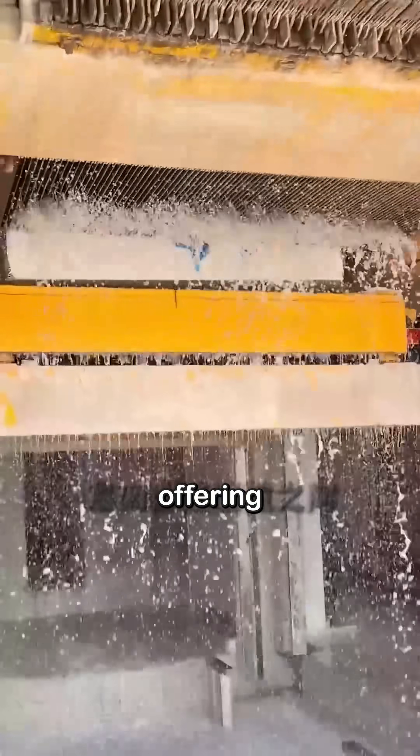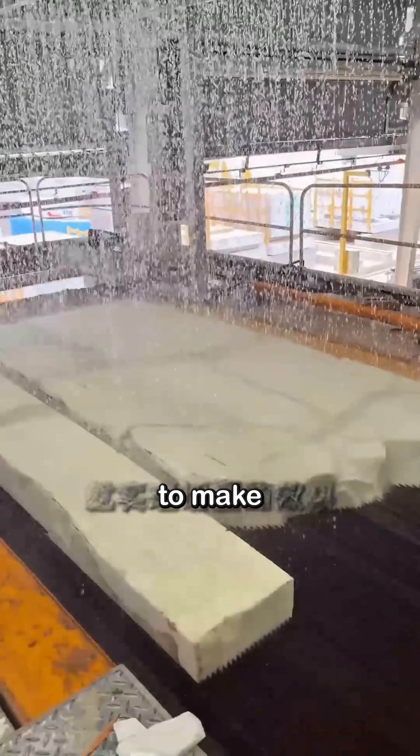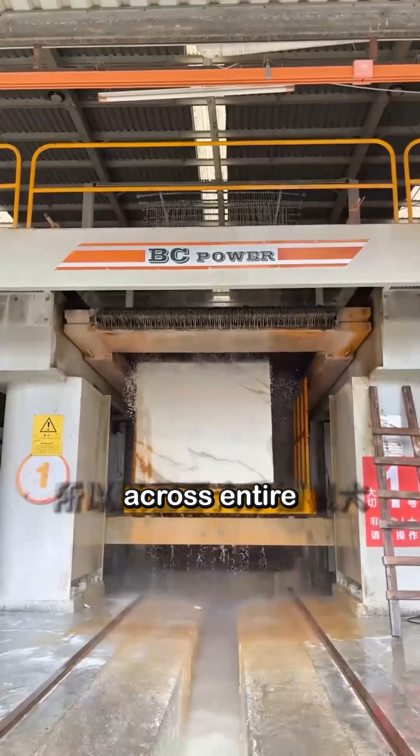Wire saws followed, offering thinner cuts and the ability to make continuous cuts across entire rows of stone.